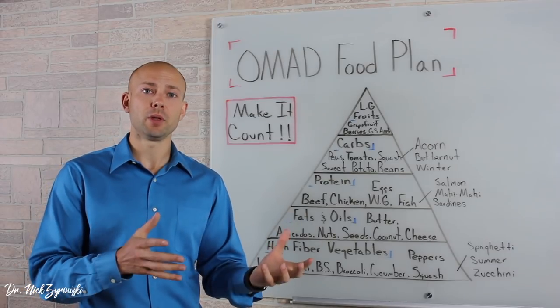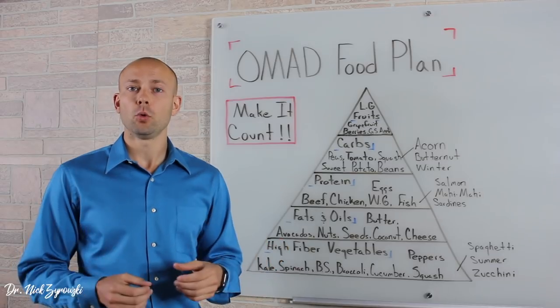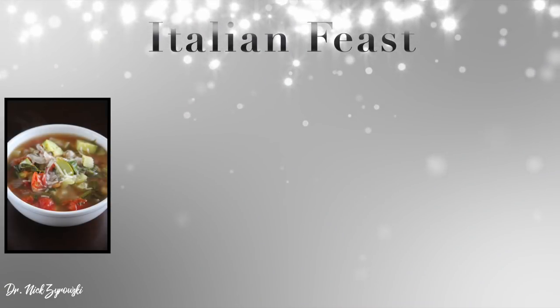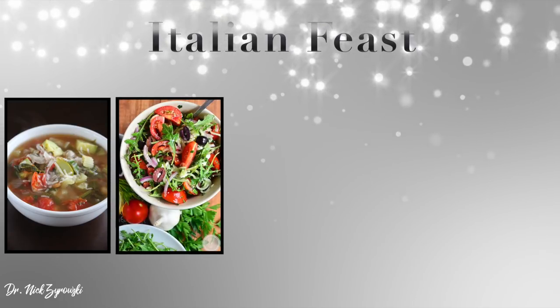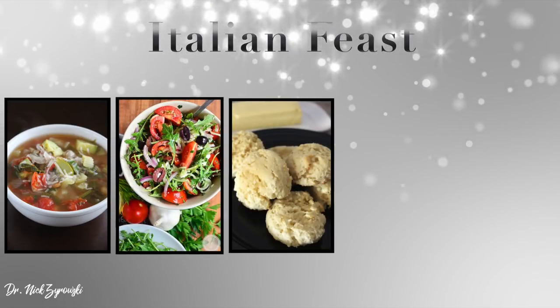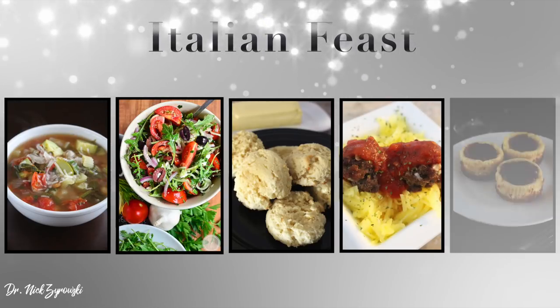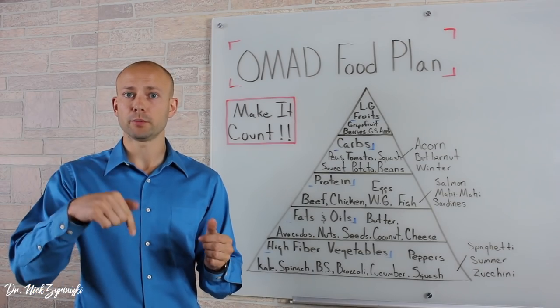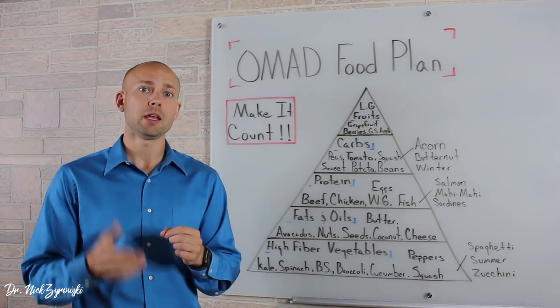Jumping into our second meal, an example of an Italian feast would include starting off with a vegetable minestrone soup, a side salad with extra virgin olive oil and vinegar, grain-free biscuits with butter, spaghetti squash with sauce and meatballs. Then for dessert, mini cheesecakes with strawberry sauce. I'll go ahead and post a link below of those example meal plans so you can get the recipes for them and make them yourself.